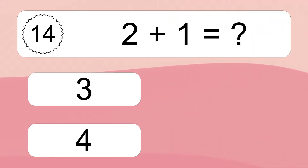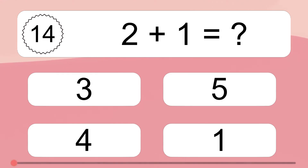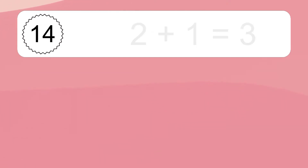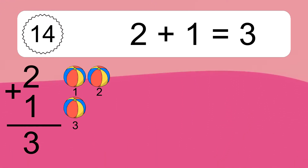Two plus one equals what? Two plus one equals three. Let's count it: one, two, three.